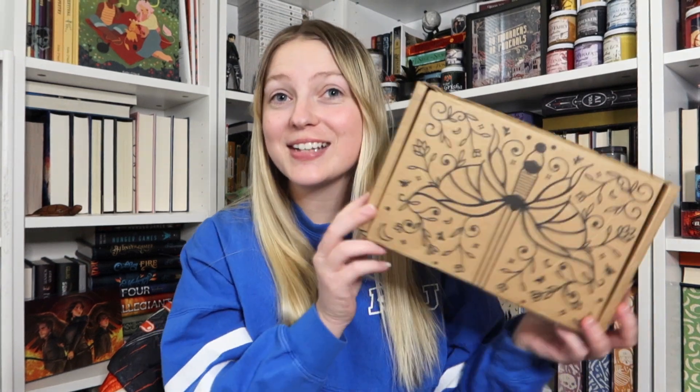Hi friends, welcome to day five of Bookmas and welcome to yet another Mythical Mail Monday. Today I have the adult Fairy Loot from October as well as a package from my favorite small shop, Fire Nation Creations, which is an art print, character art print, and candle company. So without further ado, let's jump into it.